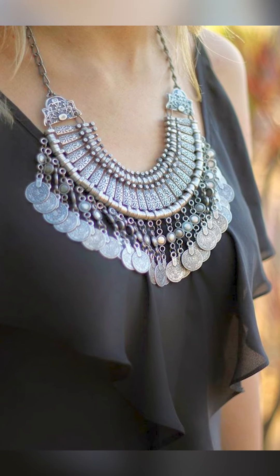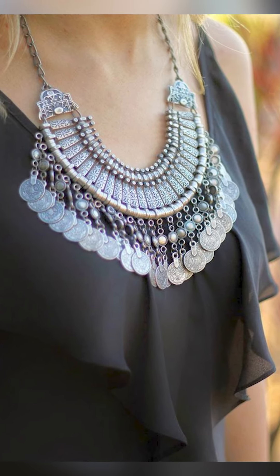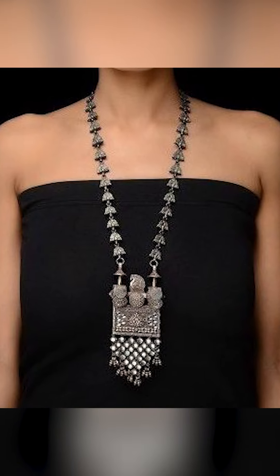Welcome to Fashion Trends. In today's video, we're going to be thinking about how to style yourself with silver jewelry for your best look, so let's go.